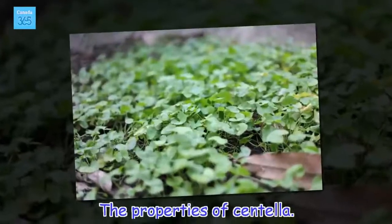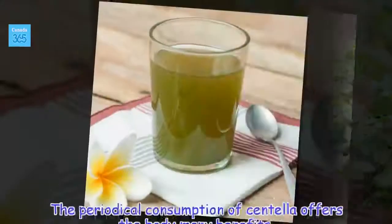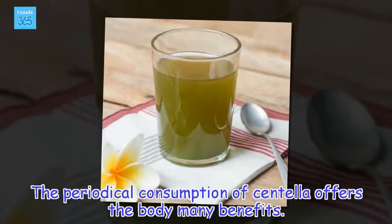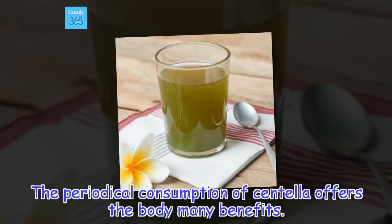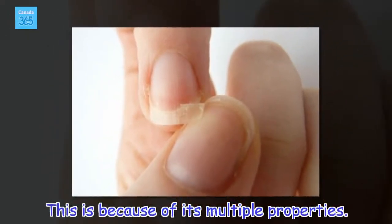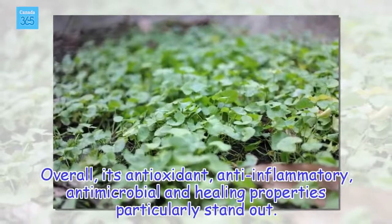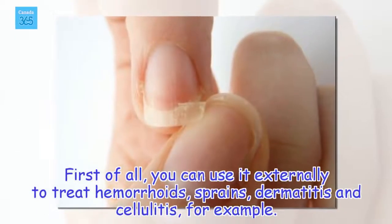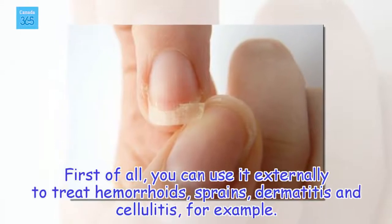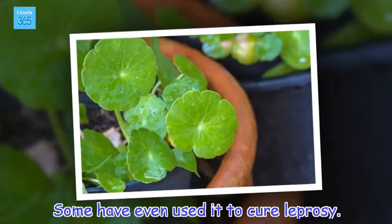The properties of Centella: the periodic consumption of Centella offers the body many benefits, because of its multiple properties. Overall, its antioxidant, anti-inflammatory, antimicrobial and healing properties particularly stand out. You can use it externally to treat hemorrhoids, sprains, dermatitis and cellulitis, for example. Some have even used it to cure leprosy.